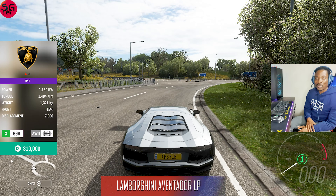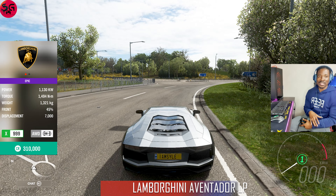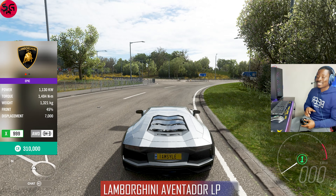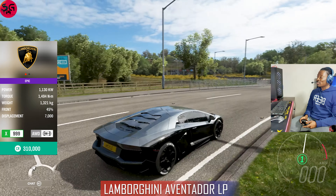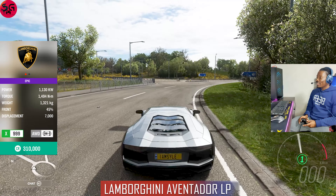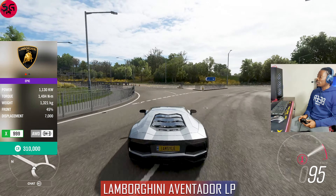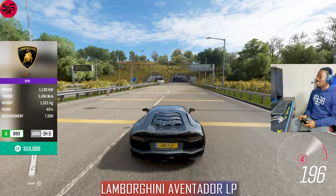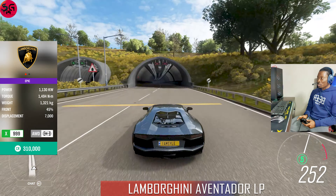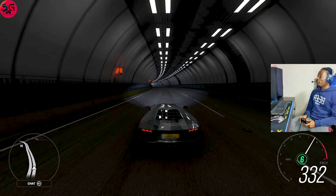Now we are stepping things up with the big boys — the Lambos. This is the 2012 Lamborghini Aventador LP704, coming with 1130 kilowatts of power. We've got a lot of power in this one. Let's see what the first Lamborghini is going to record.